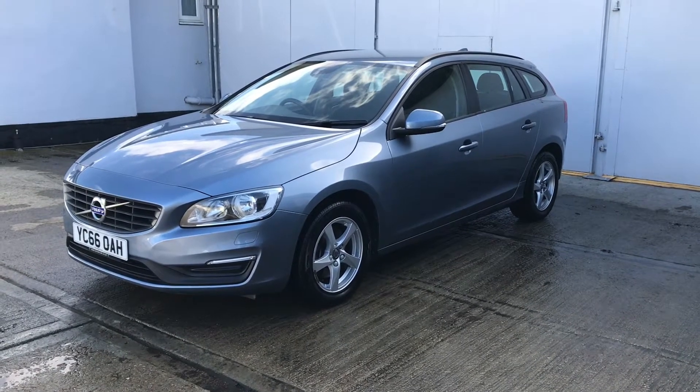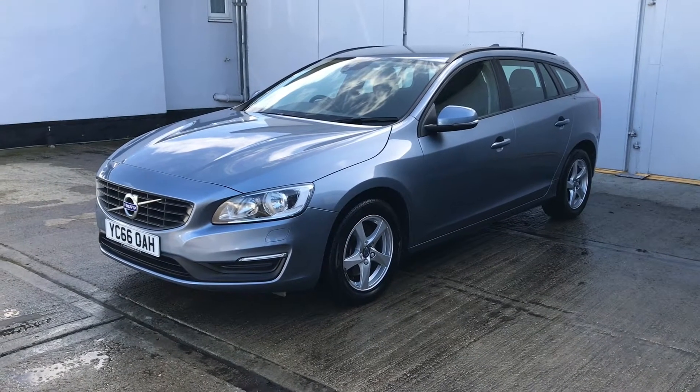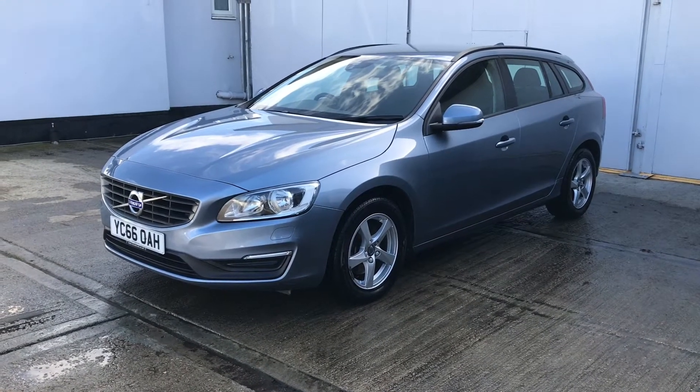Welcome to Buck's Used Cars' latest video for this Volvo V60. This is the D4 Business Edition 8-speed automatic.